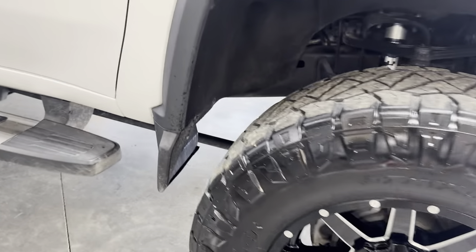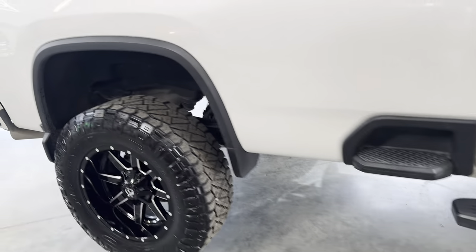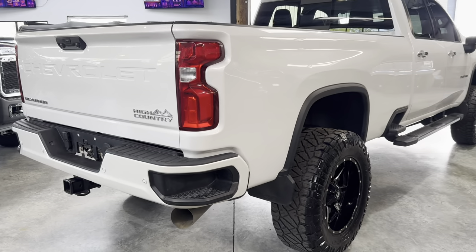Still has the mud flaps on it. You can take those off if you want it to look a little taller and cooler. Got the bed step. No deletes, no bypasses, no tuning. Nothing has been modified — everything is the way the factory did it, except for the lift.